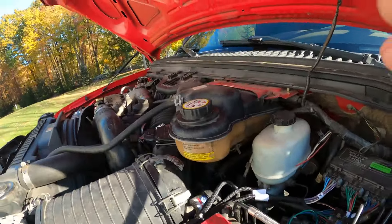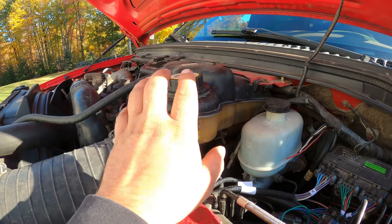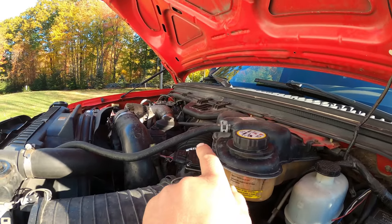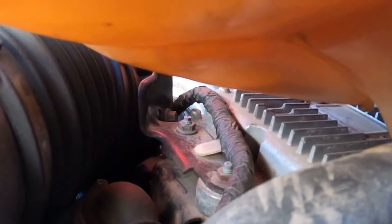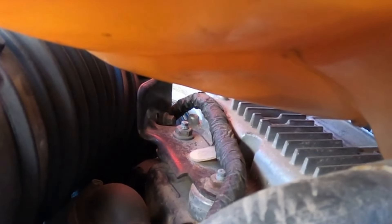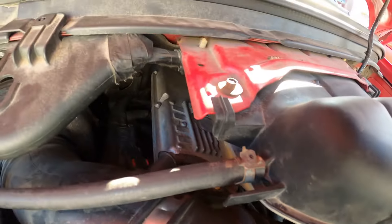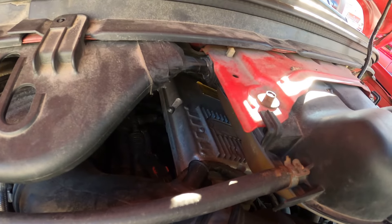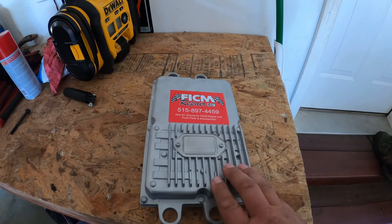For any of you guys doing this job, the FICM is located underneath the degas bottle. It's a pretty easy job — you just have to move the degas bottle out of the way, and potentially the air intake boot going into the turbo. That aluminum piece with the ribs on it is the FICM right there. Once you get the degas bottle up out of the way, it's easy to access — there's just four bolts on top and a couple of connectors, then you plug the new one in, tighten it down, and you're done.